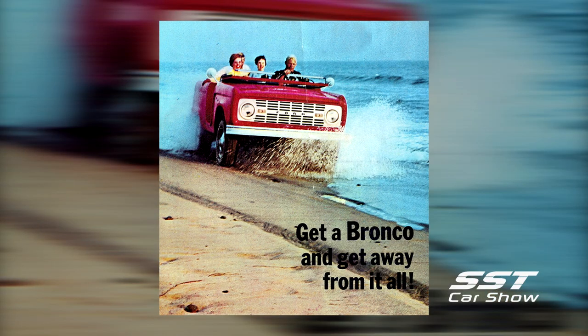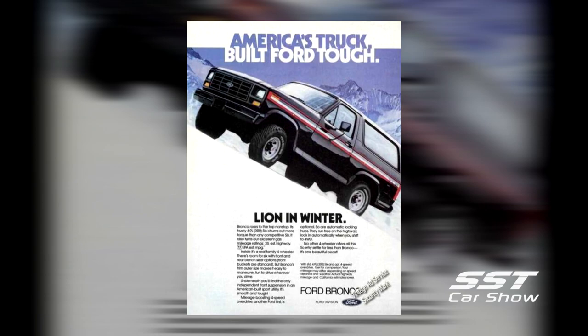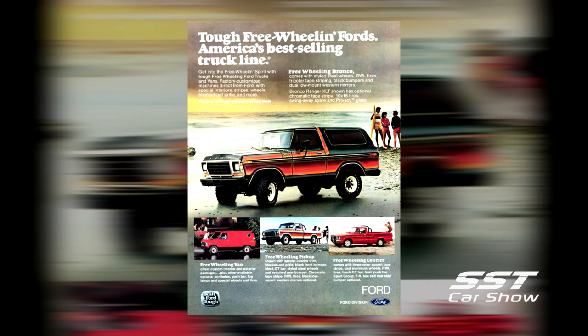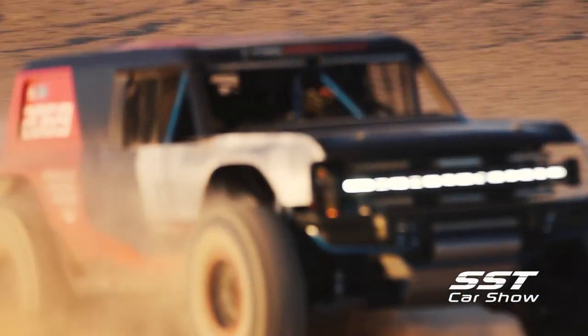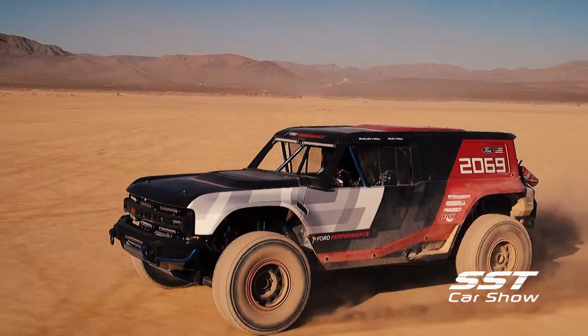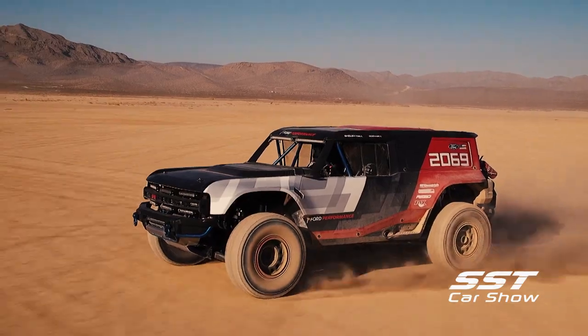The original Bronco was introduced in 1965 as a compact SUV. In later versions, it grew into a full-sized SUV with production ending in 1996 when consumer demand dropped off. However, the Bronco name has remained embedded in the motoring public's mind ever since.